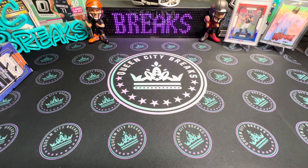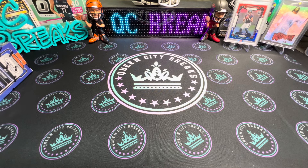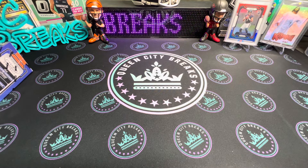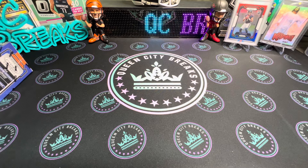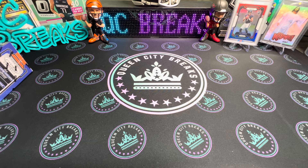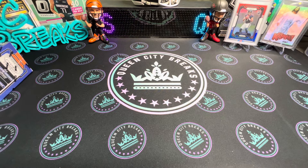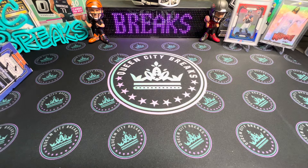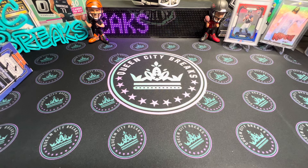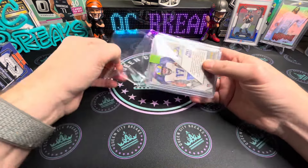I entered a break over the weekend and wanted to show you what we got. It was a three-team football break — an H2 box of Phoenix Rookies and Stars Hobby, and then Immaculate Collegiate. It was $25 per spot, so three spots totaling $75. My three teams were the Ravens, the Rams, and the Texans. Let me know how you think we did for $75.